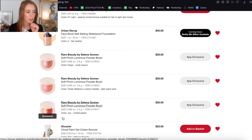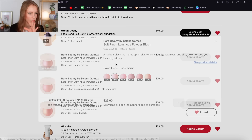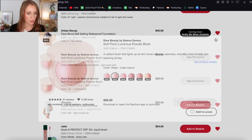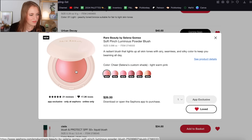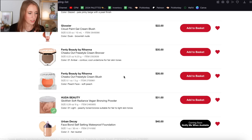These are new from Rare Beauty — the Soft Pinch Luminous Powder Blushes. I'm definitely interested in these. I probably wouldn't get Hope because I think it's sort of the same color as the Hope Liquid Blush that I already have — I'd rather get a different shade. The other two shades I have on here are Cheer and Joy. Cheer is described as a light warm pink, but it looks pretty cool to me and seems similar to an Essence blush I already own. So I think Joy would be the shade I'd want to get.